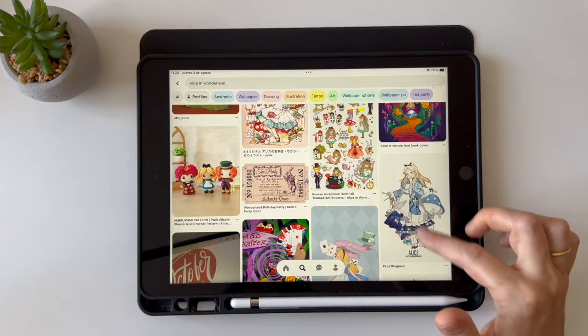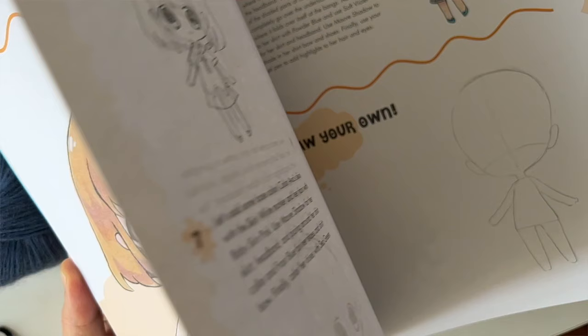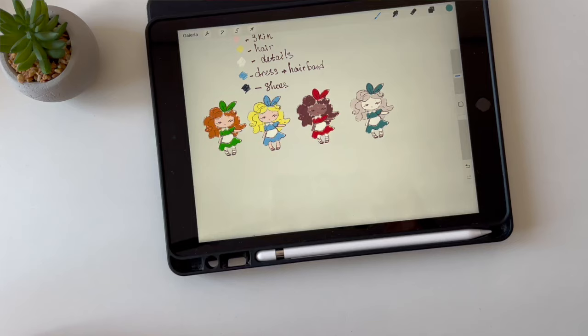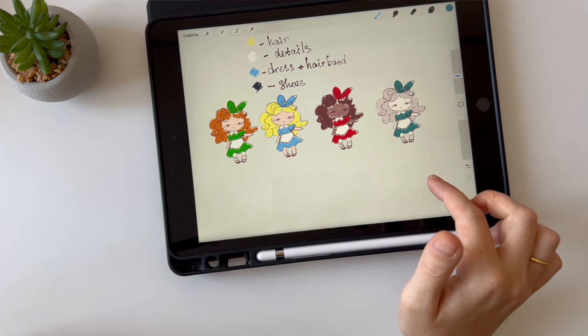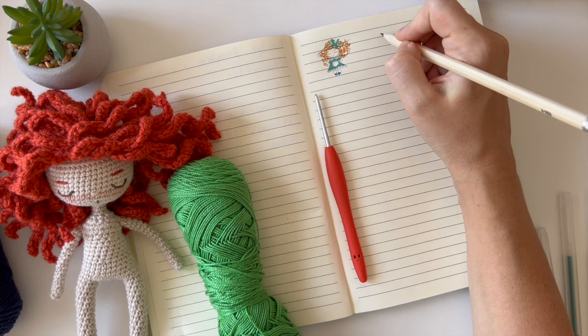We'll start by searching for the inspiration for our character. You can follow my instructions to practice, or you can make your own design totally different from mine. You can use your own favorite character for inspiration. Then we will sketch our doll and her clothes, thinking about the color combinations — classical and alternate. You can make a lot of different color combinations and choose the best one. You can make sketches by hand or on a tablet, or use both ways.